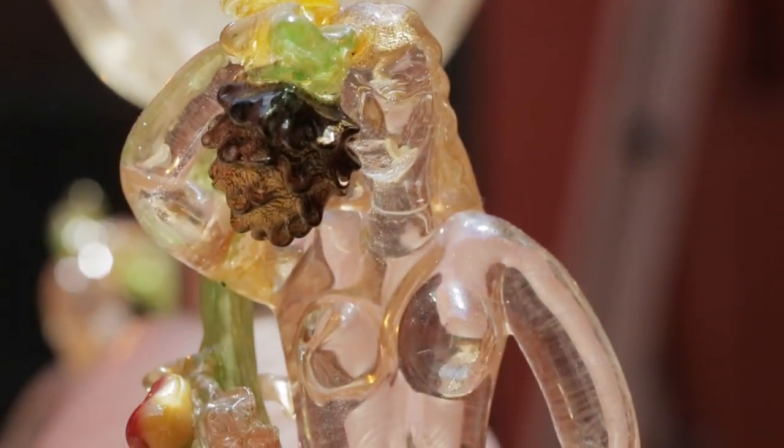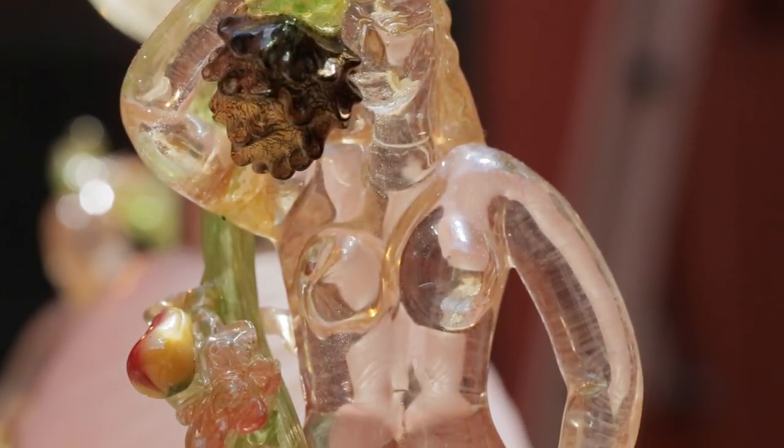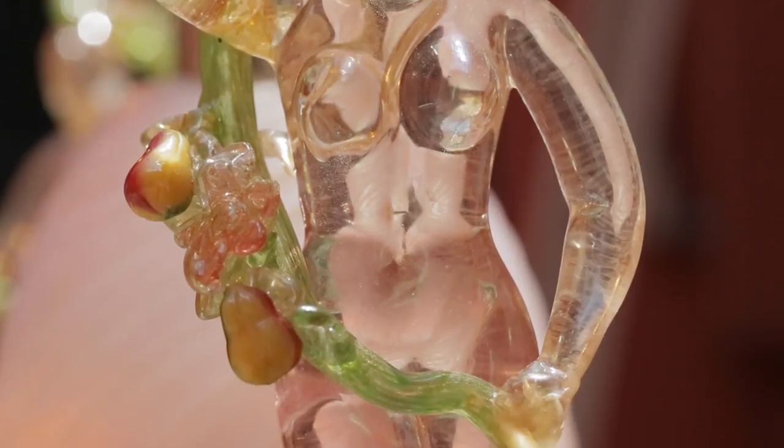Masterpieces of tremendous skill, these fountains were typically special commissions, meaning that no two forms were ever the same.